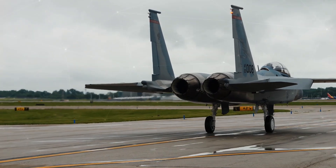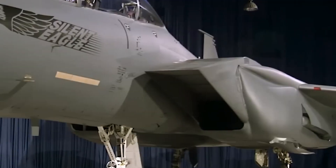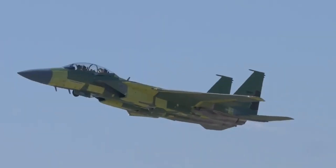Thus, the F-15EX can be fully operational soon and make a significant contribution to maintaining air superiority.